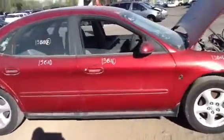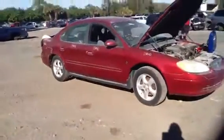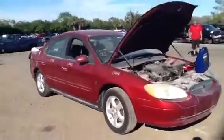It has a very clean interior. It's a 2001 Ford Taurus, stock number 13B10, with a 3.0. We're going to come up front, take a look at this 3.0, and Danny's going to start it for us.